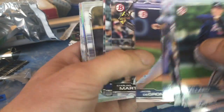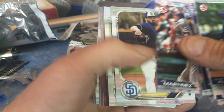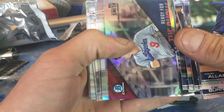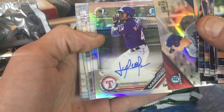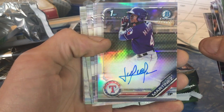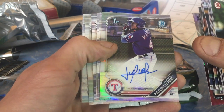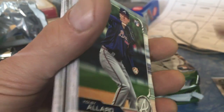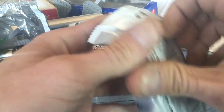So in the last video we hit a Wander Franco Sterling continuity, out of 99 autograph. First Bowman — Julio Pablo Martinez, 486 out of 499, chrome auto. That's a nice auto there. I have this auto as well in the base chrome.